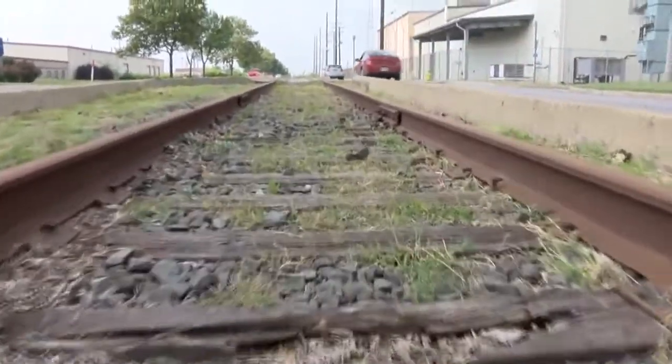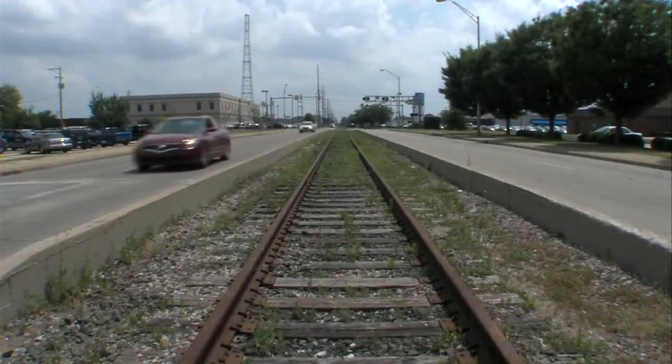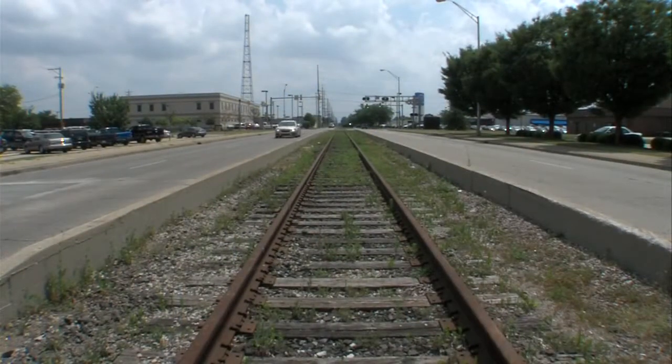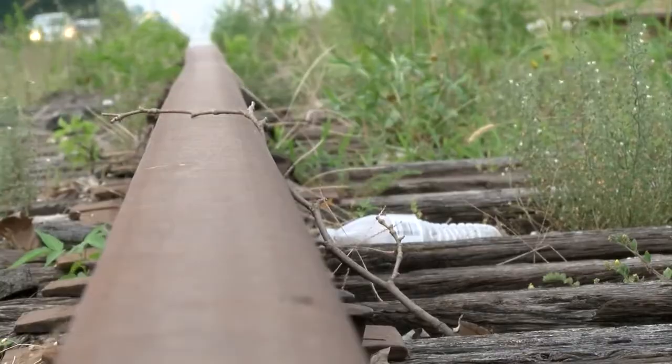Efforts that city engineer Chuck Ennis tells us have been underway for 10 years and have been anything but simple. They have to be sure that they're not going to use the tracks ever again, because once they come out, they come out — and never to come back in. And soon these tracks will be history.